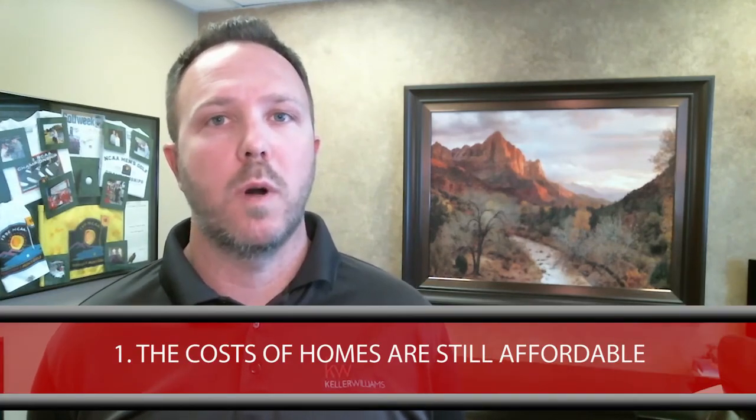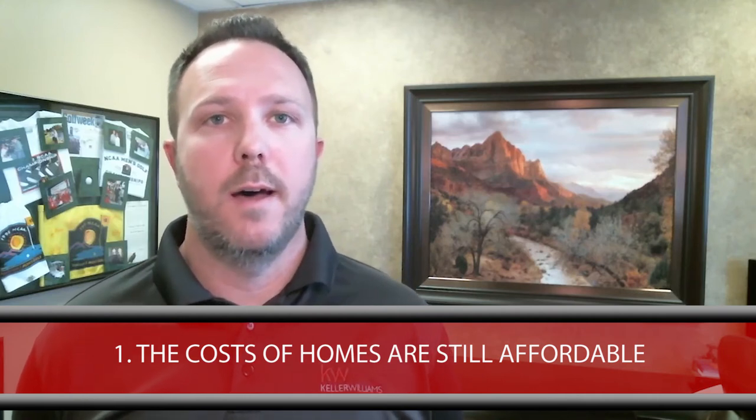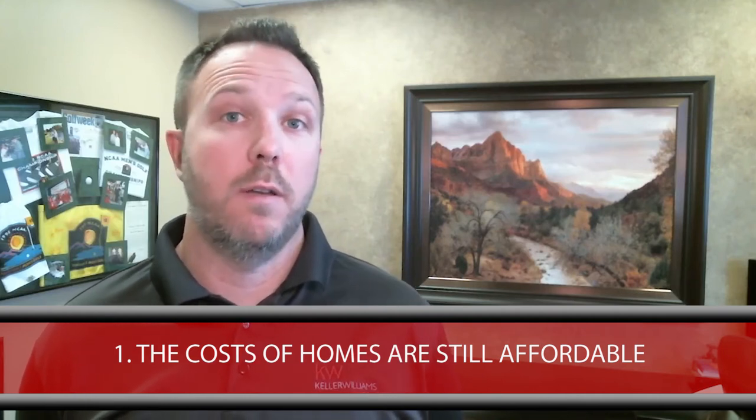Today I'll be covering a few different things that are myths as to why people think they probably can't afford or didn't know something about our market. Number one, a lot of people I'm talking to just don't know that costs of homes were actually still affordable in that range below a hundred, $150,000, or even $200,000. So we do have plenty of homes available, which I'll cover.